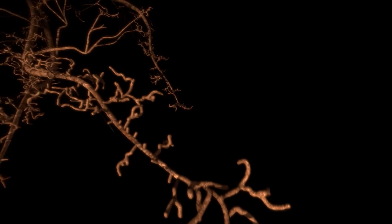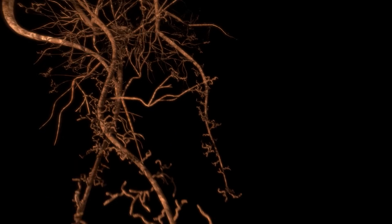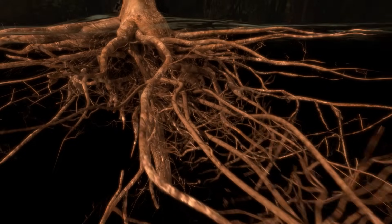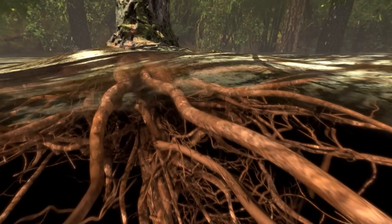This Douglas fir's thirsty roots draw nutrient-filled water toward its trunk. The tree acts like a giant water pump.